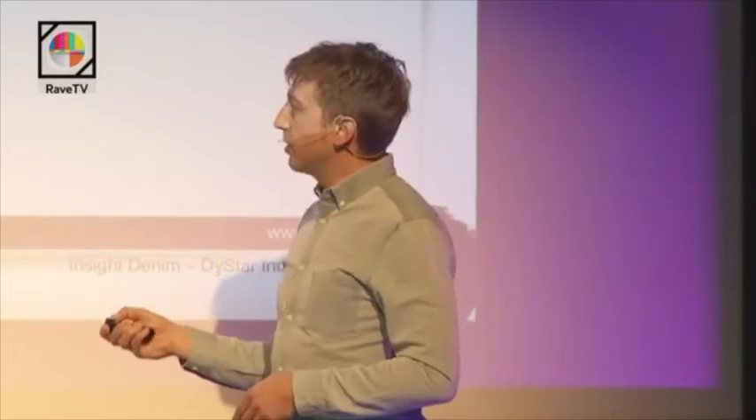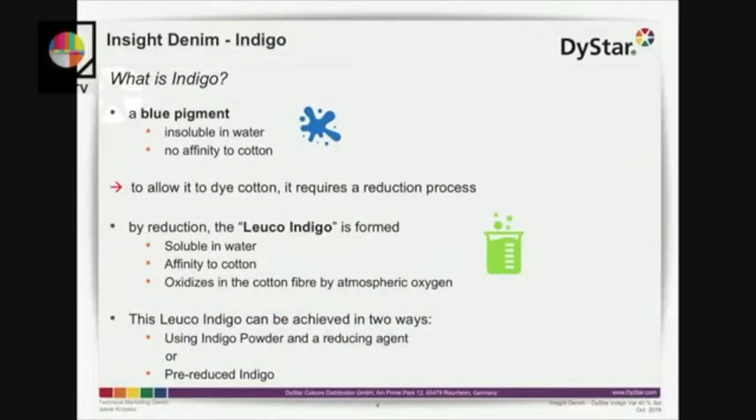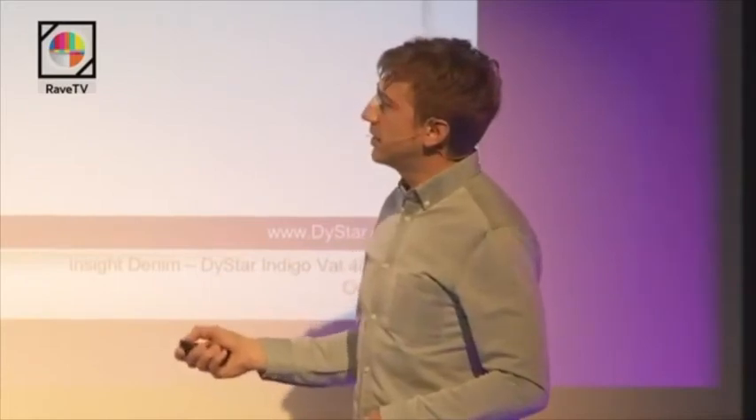Indigo powder can be applied in combination with a reducing agent. Or it can be a pre-reduced Indigo, which is a liquid form ready to use. We need to know the environmental aspects and impacts — the difference between the Indigo powder application and the pre-reduced Indigo application.